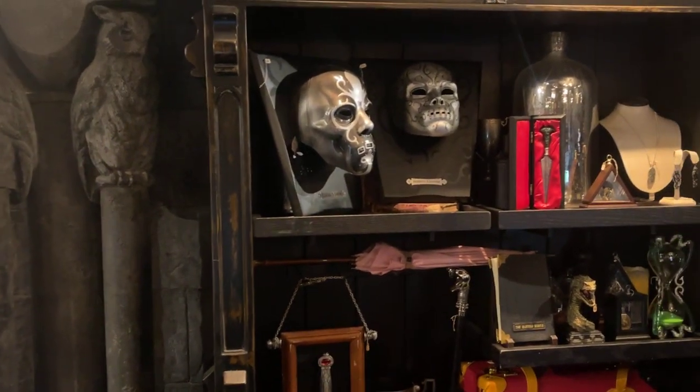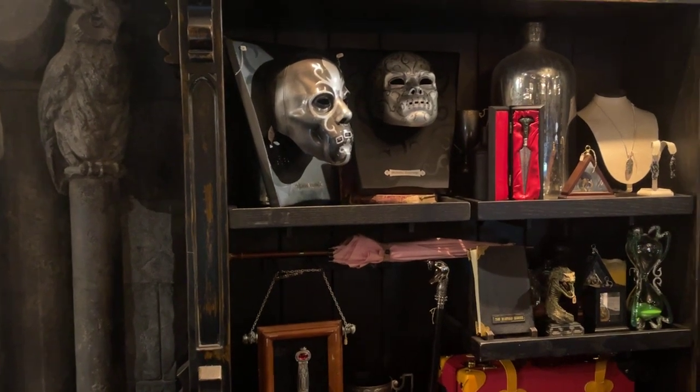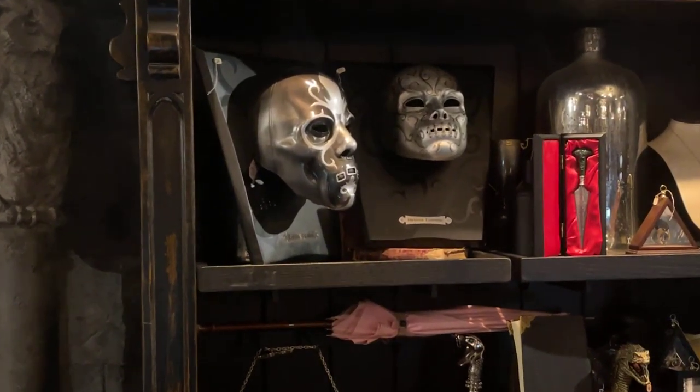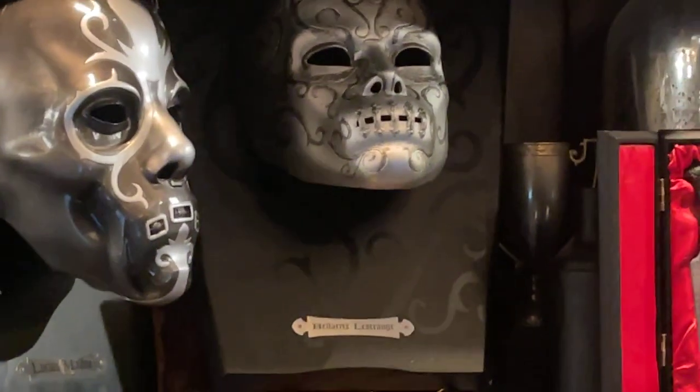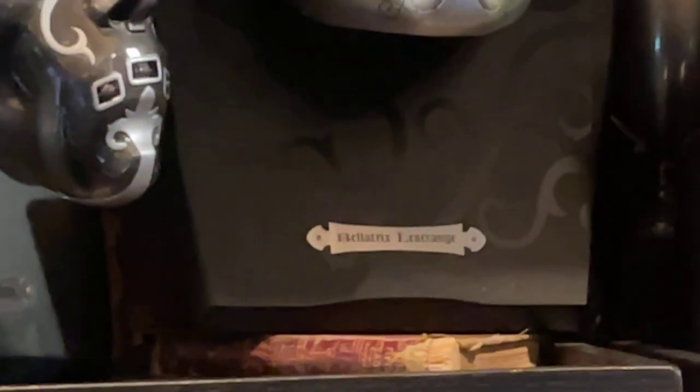I want to bring it up close. Let me know if you haven't seen anything up close, no worries. And then you got some Death Eater masks here. I think I want to say that one is Bellatrix and that one is Lucius.